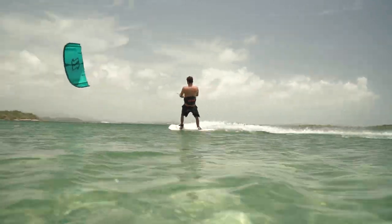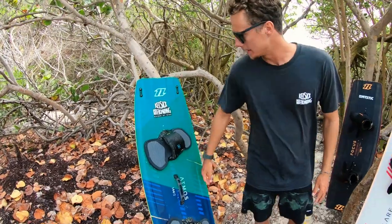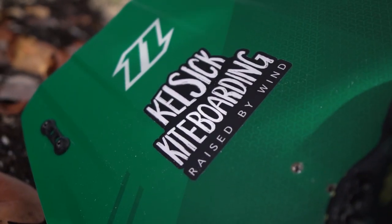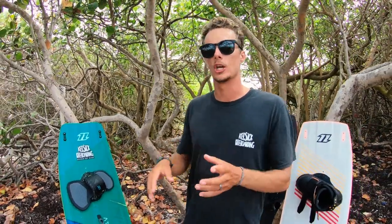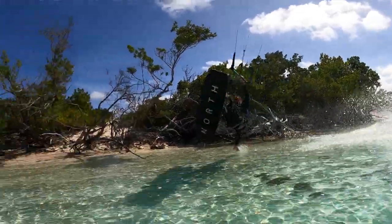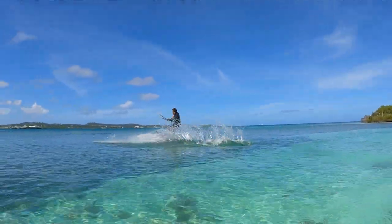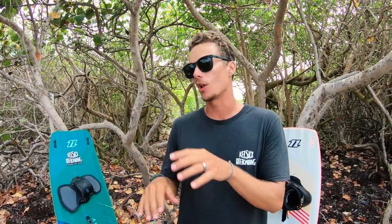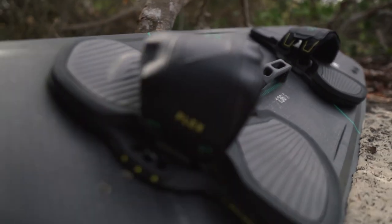Over here we have the Atmos Hybrid — this is a 144 and it's one of our school boards, so it's not what I personally ride. I usually ride the Atmos Carbon, same board as Megan but in a 138. That board is wicked — it brought my love for strap riding back. I've mainly ridden boots for a long time, but the Atmos Carbon with flex foot straps has been super fun.